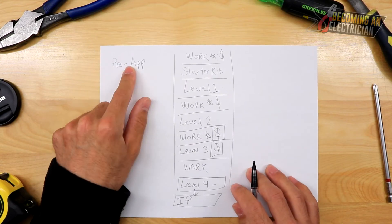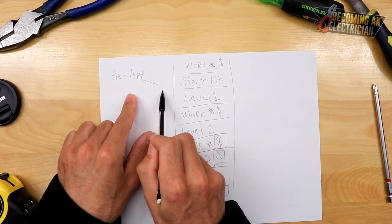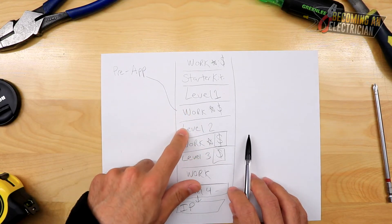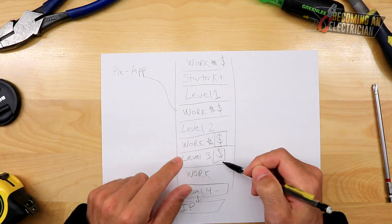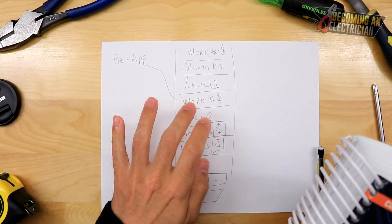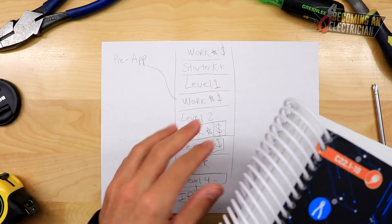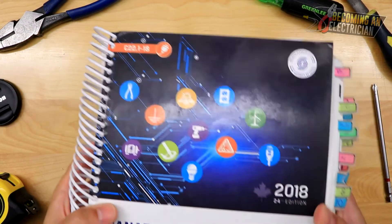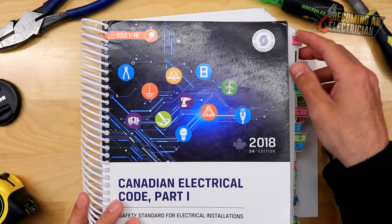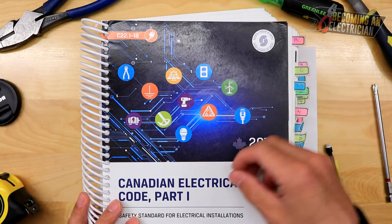If you take the pre-app route, you essentially start at Level 1 already and then go directly to Level 2 after working, getting paid more each time you return to work. I want to talk a little bit about my timeline and hours. Another thing is your code books — as you can see, I have the 2018 edition with all these tabs on the side. These tabs are really useful because they allow you to quickly navigate different sections.